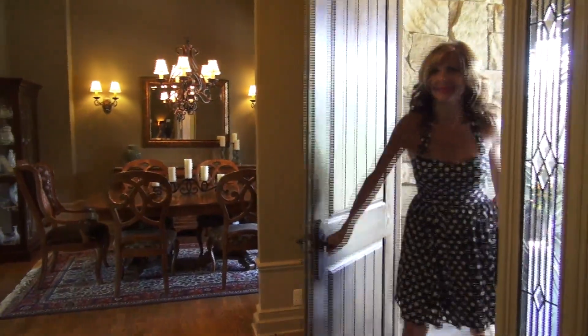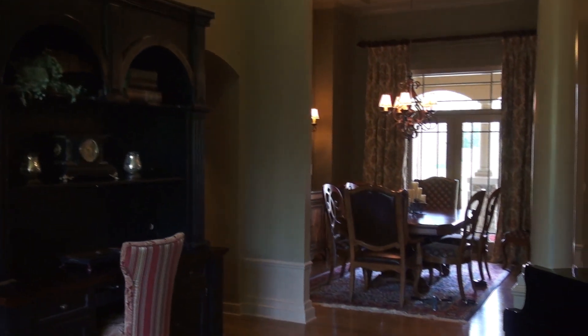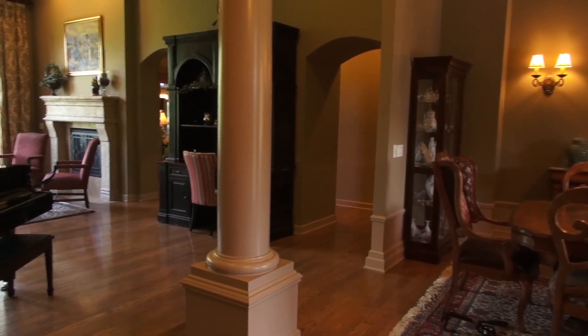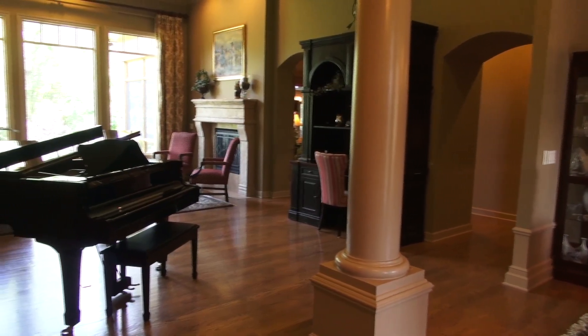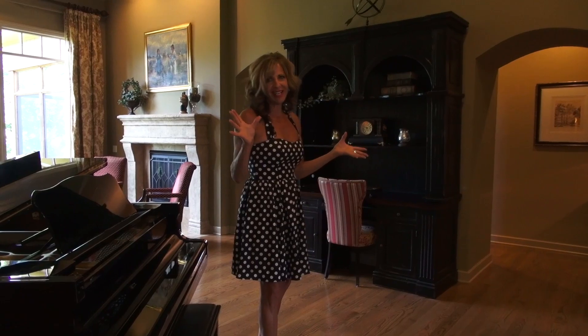This remarkable open floor plan has 14-foot ceilings, a very open dining room, wood floors throughout the whole main level, rounded doorways, and full windows looking out to a very private, treed backyard. It is so warm and inviting.